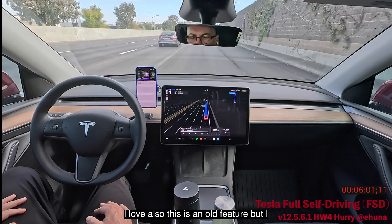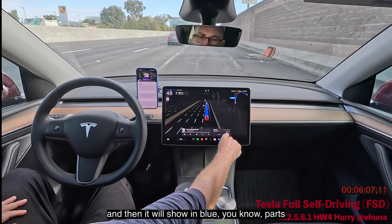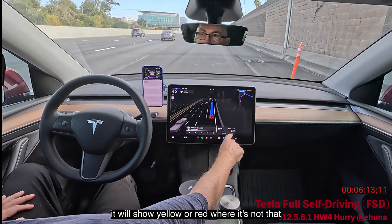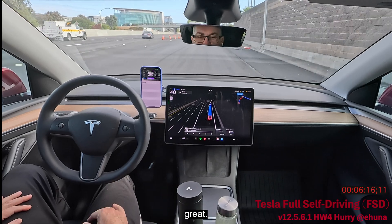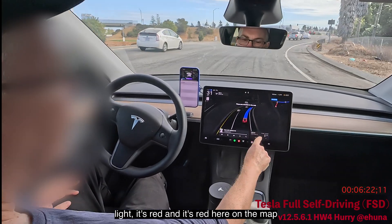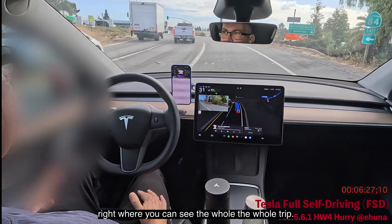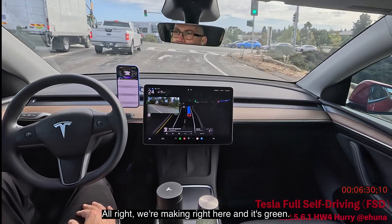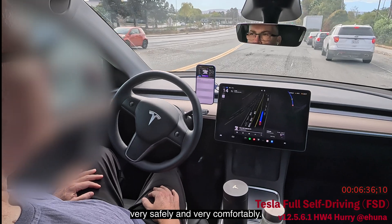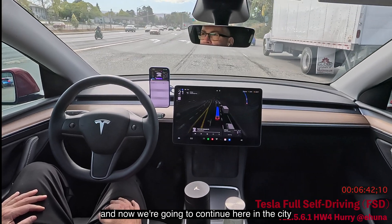I love this feature — at the bottom you can see your whole trip with blue segments where traffic is good and yellow or red where it's not. As we approach the light it shows red on the map and at the bottom right. We make a right here on green — very safely and comfortably — and now we continue on city streets.